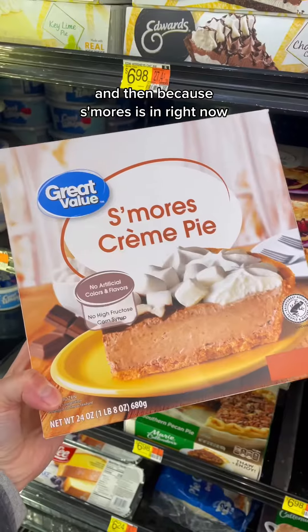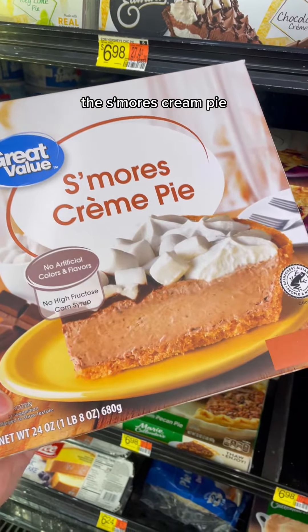And then because s'mores is in right now, the s'mores cream pie — look how rich this looks. Then for chicken nuggets, because Walmart has a spicy chicken nugget that looks and tastes a lot like Wendy's.